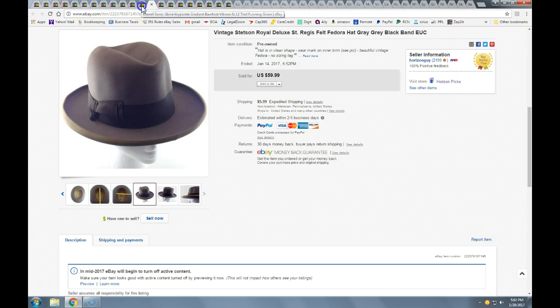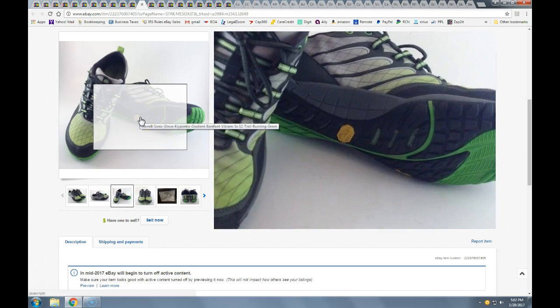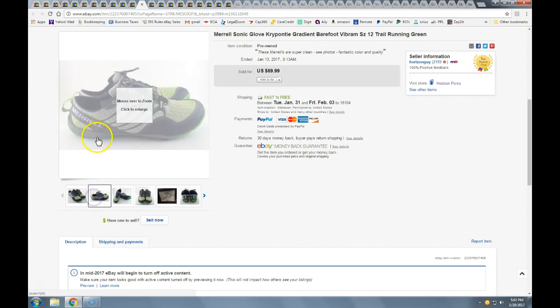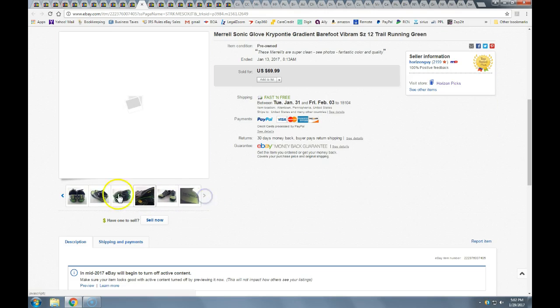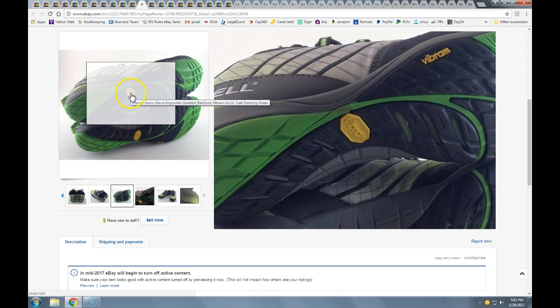These Merrells — I got them half-off at Salvation Army, probably paid four or five bucks. They took a best offer of $55 with free shipping, going in the shoebox priority mail. Merrell is a great brand. These just looked too good to be true when I saw them — they have the Vibram sole and very little wear. When you see something that clean, you have to get it. Merrell, great brand, pick it up.